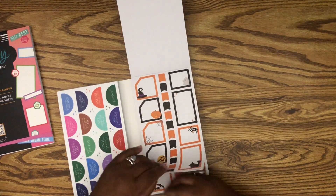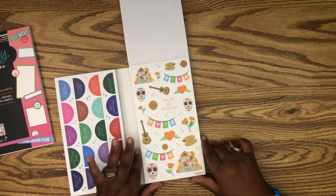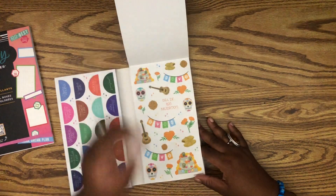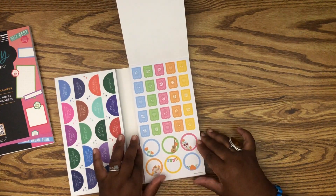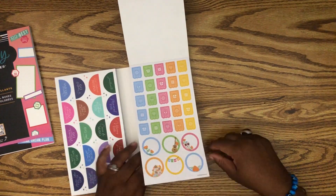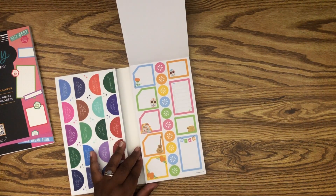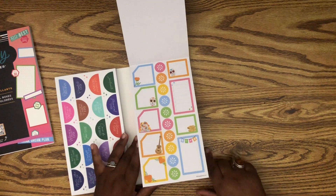Then we have Día de los Muertos — tamales, the altar, the treats, the marigolds, sugar skulls. This is really pretty — I love this color palette. All the flags are on clear and the marigold boxes are on paper. I love these circles, they're cute. I wish the marigolds were on a green or blue background to make them pop more instead of marigolds on yellow — still cute though.